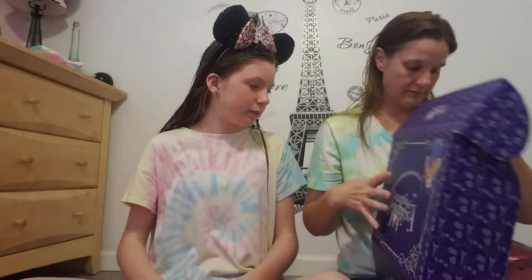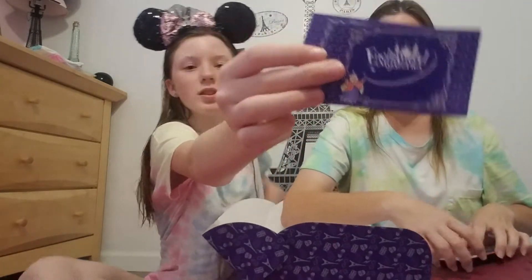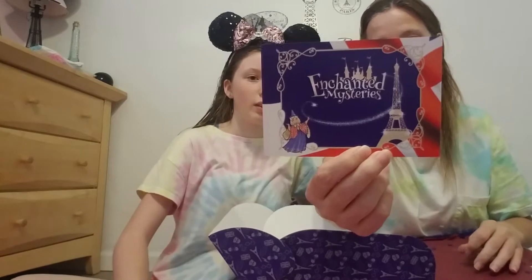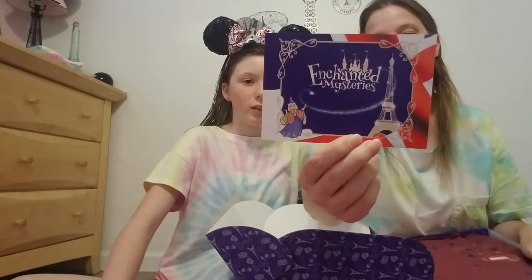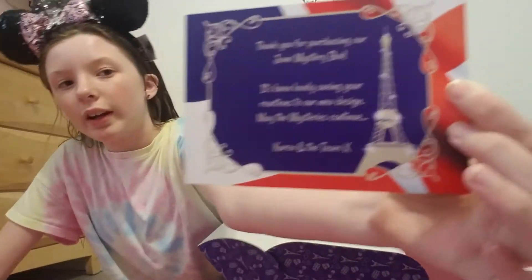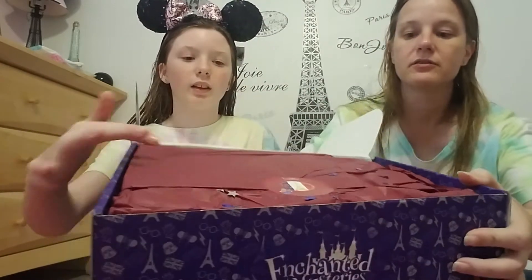Inside you have her little stickers and her little logo — two of them. And then her little Paris card says: 'Thank you for purchasing our June mystery box. It's been lovely seeing your reactions to our new design. May the mysteries continue — Karen and the team.' It's got a little Eiffel Tower on the back, and the inside has a little sticker with little Mickeys and stars. Those are super cute.